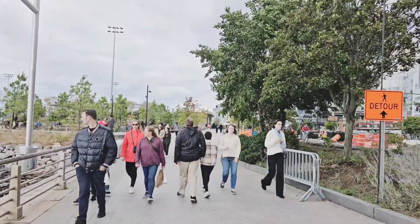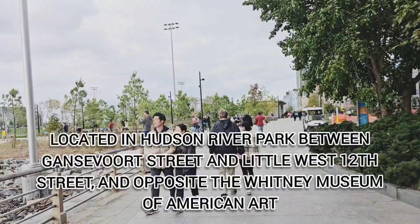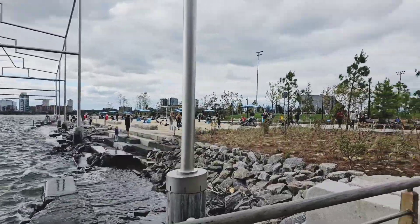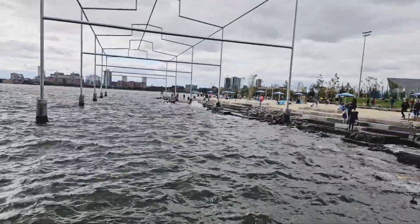Previously this was used as a sanitation facility. It's now being developed into a public park. The aim is to provide open spaces, recreational amenities, and waterfront access for the community and visitors.